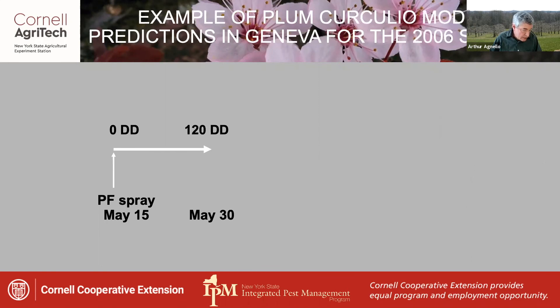However, the next year, 2006, petal fall was on May 15th, and the petal fall spray only carried us to 120 degree days by May 30th. The first cover spray extended the protection period to June 12th, when we had 291 degree days, which wasn't quite enough.